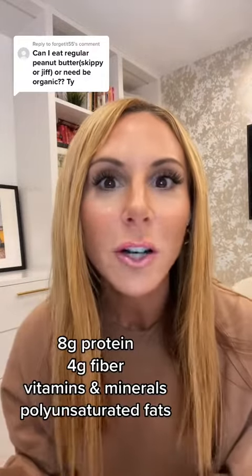Peanut butter on its own is a super satisfying snack. I pair it with something that has a little extra fiber if you're using it as a snack on its own — grams of protein, four grams of fiber, and you're getting unsaturated fats. Amazing choice to make any meal that much more satisfying and energizing.